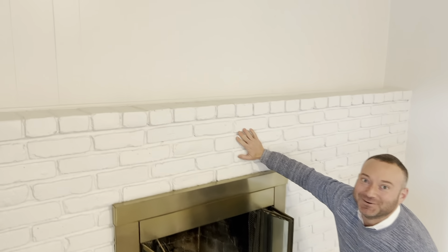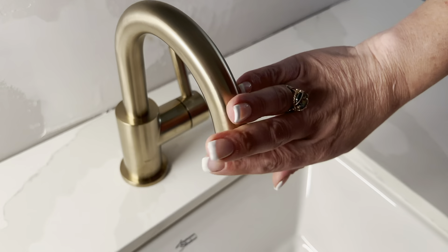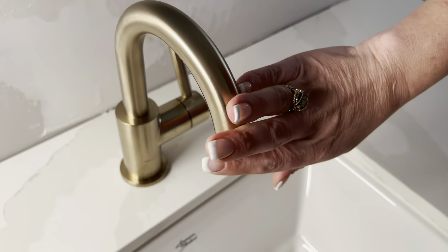This is a working gas fireplace, but you can see it's also brass now, matching the rest of the house. And the brick also now matches the rest of the house.